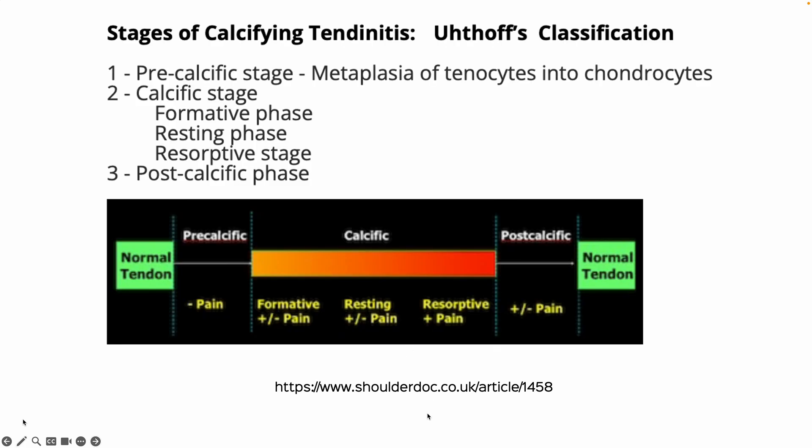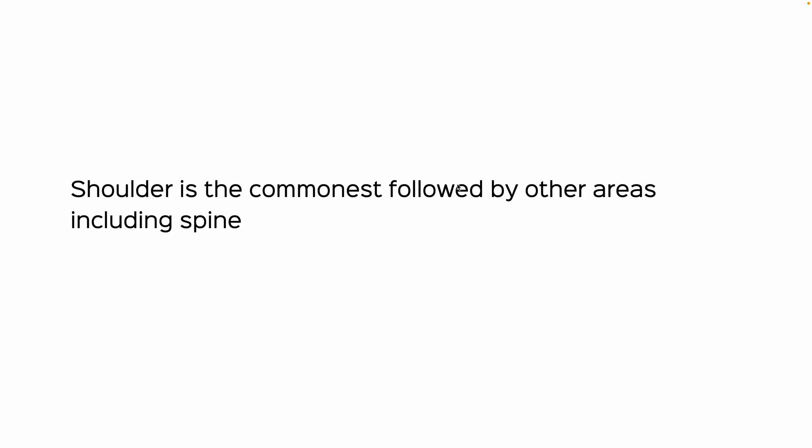If you go to this link at shoulderdoc.co.uk, this is the Uthoff criteria set in 1997 which explains why you get calcifying tendonitis. This is Uthoff's classification.